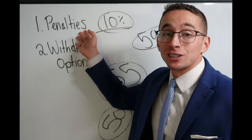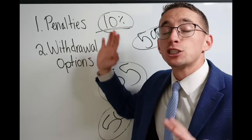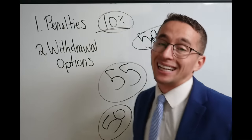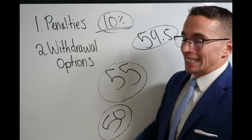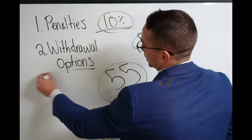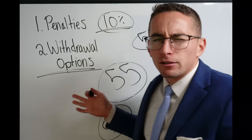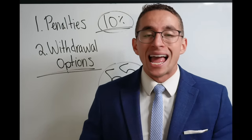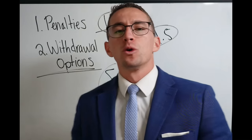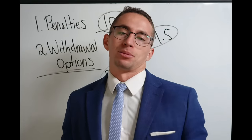That's the first thing to know — can you avoid the penalty? That's huge. You do not want to pay an additional 10% on any withdrawals. Next, withdrawal options. Now that we're avoiding the penalty, what does the TSP allow us to do to take money out? How does this work in practice? There are three main options.